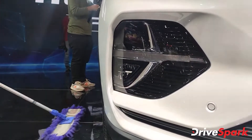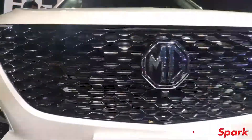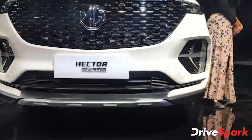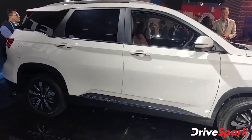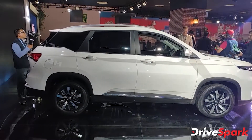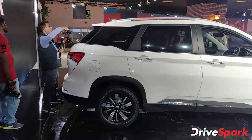The MG Hector Plus is expected to go on sale in India in the coming weeks, with deliveries set to begin soon after its launch. The MG Hector Plus is essentially an extended version of the five-seater Hector SUV and will initially be available with a six-seater configuration with individual captain seats in the second row. It also comes with a host of design changes and updates over the standard five-seater model to help differentiate between the two SUVs.